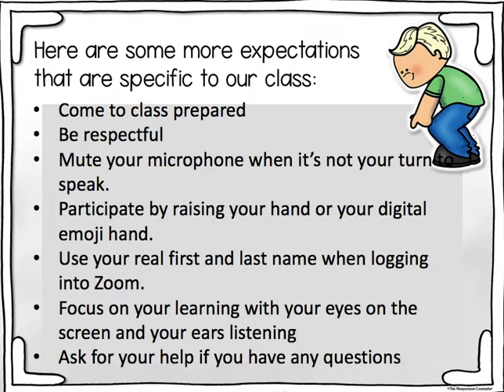Here are some more expectations specific to our class: come to class prepared, be respectful, mute your microphone when it's not your turn to speak, participate by raising your hand or your digital emoji hand, use your real first and last name when logging into Zoom, focus on your learning with your eyes on the screen and your ears listening, and ask for help if you have any questions.